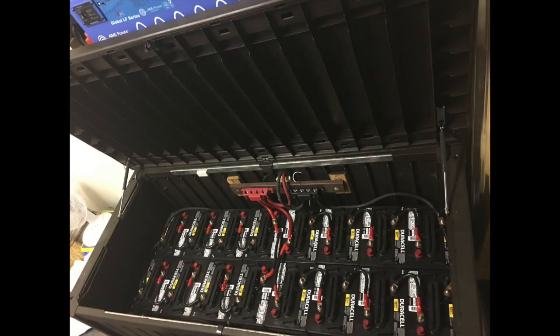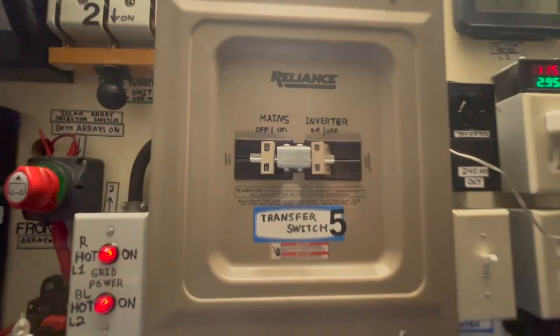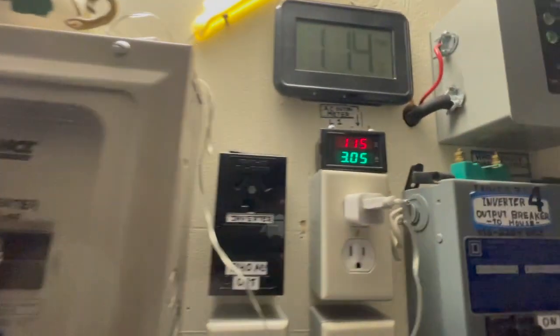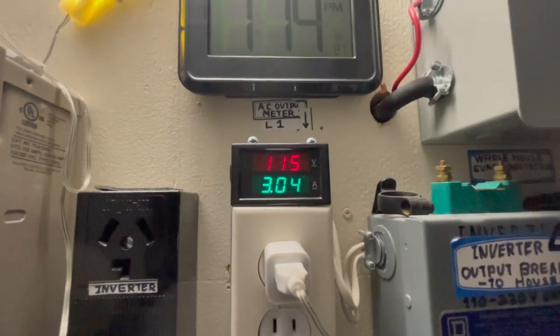This is other than the lead acid batteries right here and the 16 in this box. I've got it running off-grid, just a load on throughout the house.